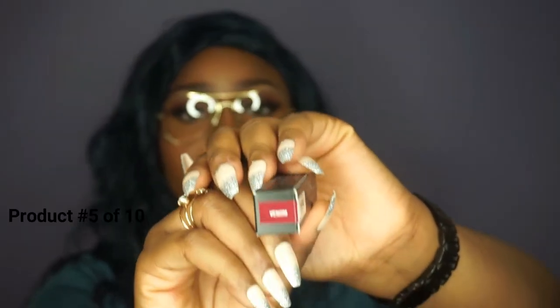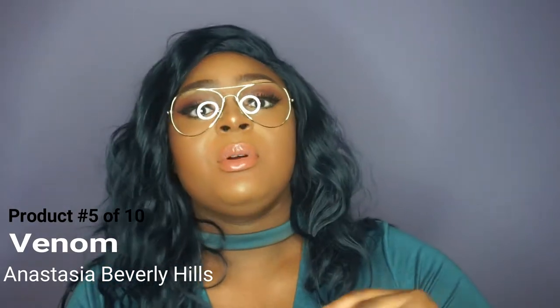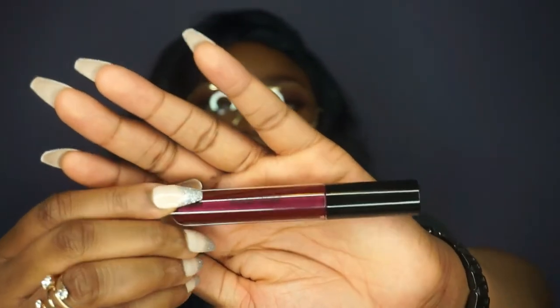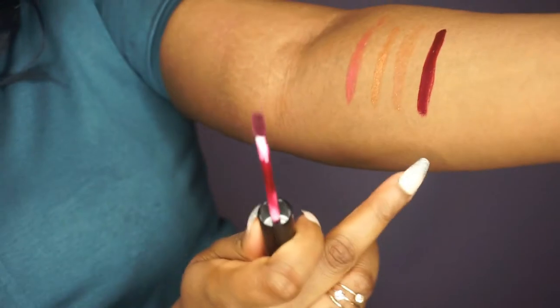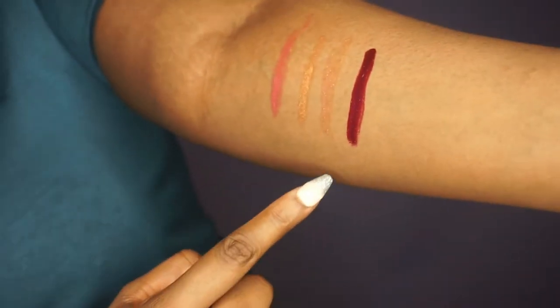The next one is called Venom. I am going to swatch it — it attracted me because I really love the color. Look how gorgeous the color is. It is so gorgeous and it has little sparkly bits in it. I just had to buy it.